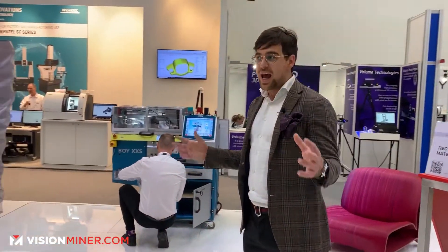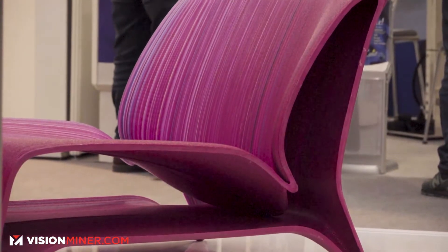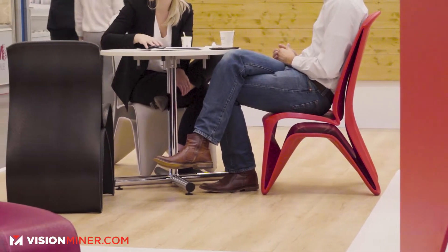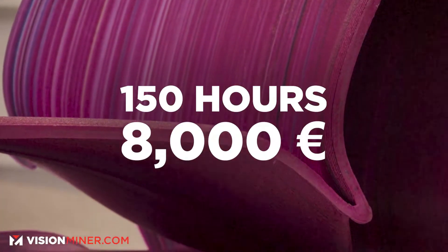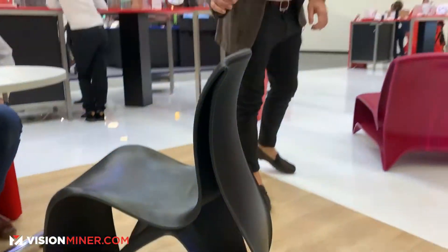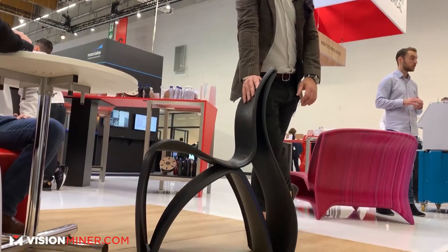We went to the market — the idea was to make a chair. We sent that model to everyone and asked if they could make us this chair. They said it would take 150 hours and cost 8,000 euros. Who would pay 8,000 euros for a chair? So my engineers got together and said, you know what, we're just going to make it ourselves.